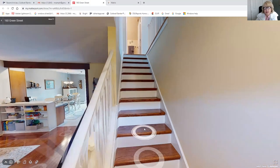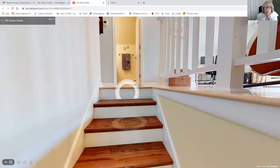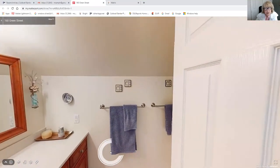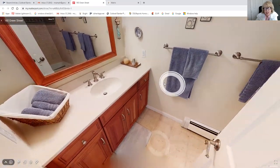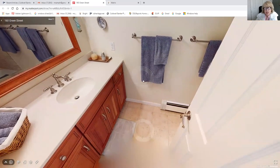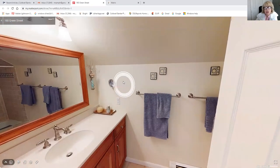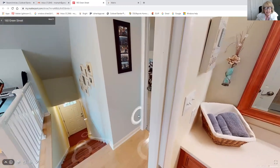I'm going to start right upstairs since it's here. You can see the steps are also all hardwood — really nice hardwood floors mostly throughout the house. It's all been freshly painted. Here's the bathroom on the second floor, looking really nice with tile floors.